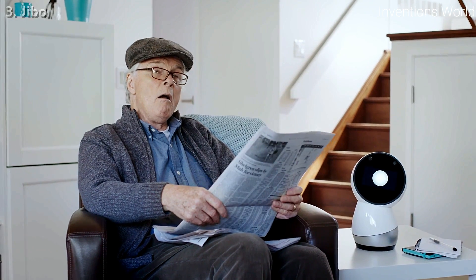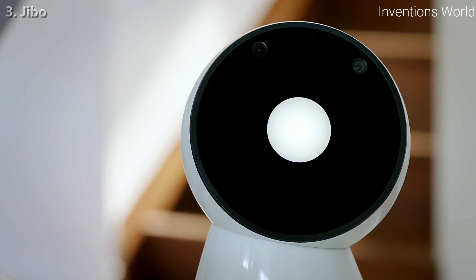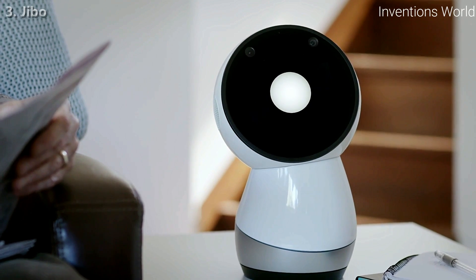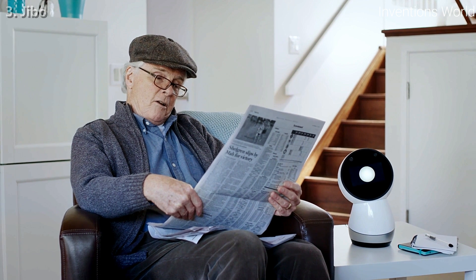Hey Jim, where's the closest place to grab a coffee around here? Jim replies with a convoluted set of directions referencing old landmarks. Then: "Hey Jibo, where's the closest place to grab a coffee around here?" Jibo answers clearly: "The closest coffee shop is at 19 Main Street." Jim: "Just like I said."